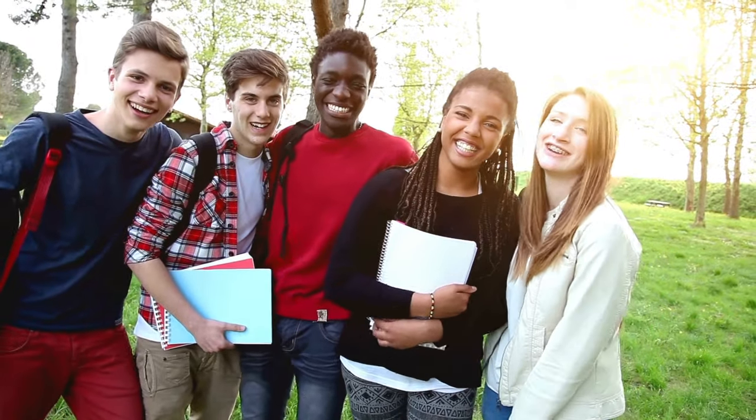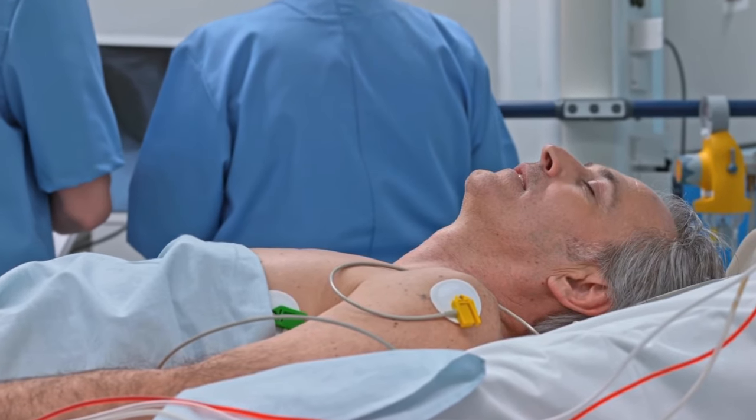Differences in glutathione levels may be one reason why some people age significantly faster than others. Healthy cells have a very high concentration of glutathione, similar to levels of potassium or cholesterol. Levels are highest in young and healthy people, and they decrease with age and disease. The lowest levels have been reported in extremely sick people in the ICU.